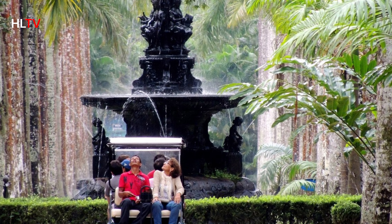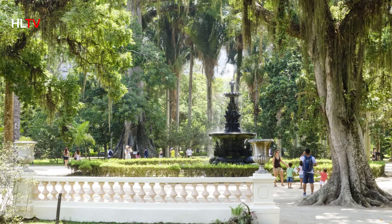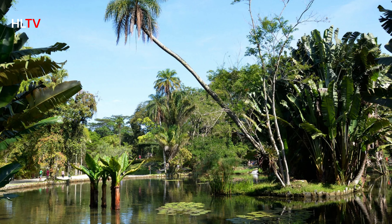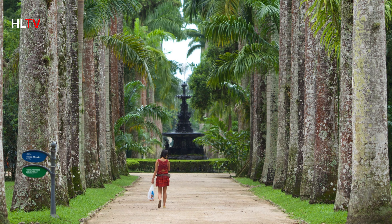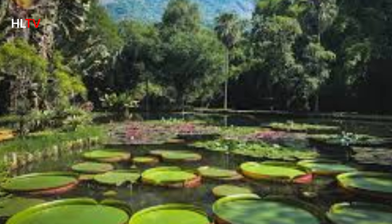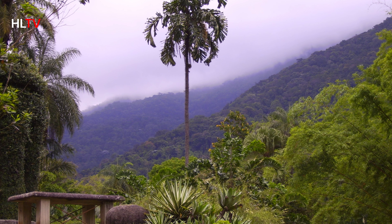Finally, we have the Jardim Botânico, or Botanical Garden. This peaceful oasis is home to thousands of species of plants and trees, including towering imperial palms and beautiful orchids. It's a perfect spot to relax and reconnect with nature.